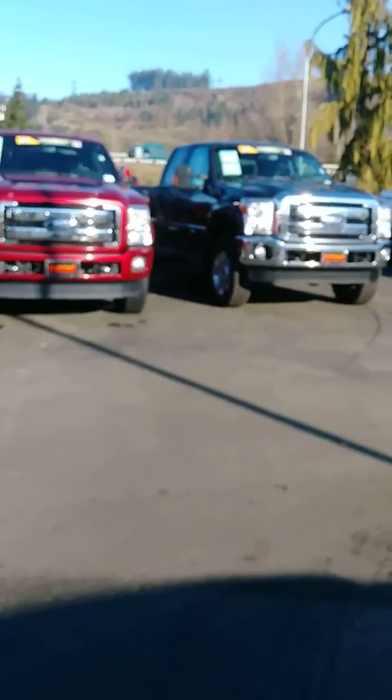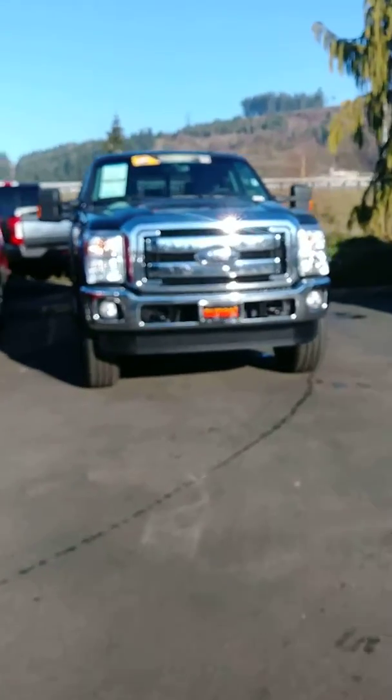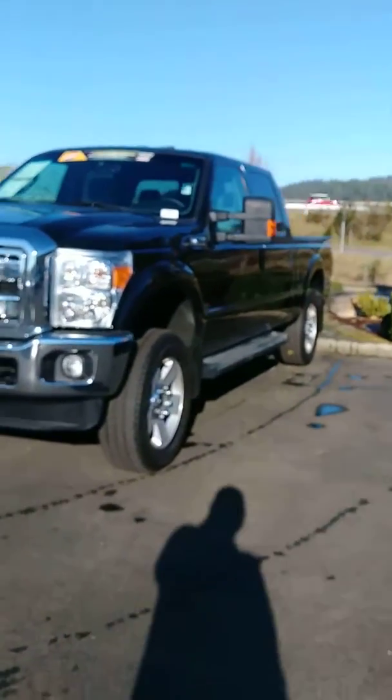Hey Nathan, this is Craig. I just wanted to give you a quick little video. Sorry that it's blurry right now — we should focus here in a second, but here it is: that 2014 F-250 XLT.